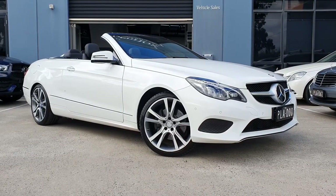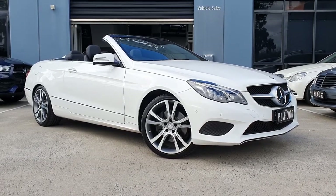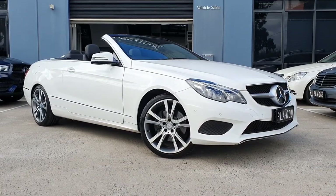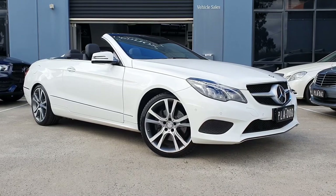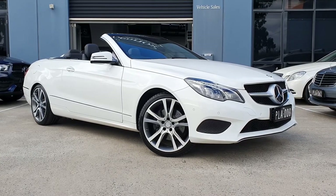For under $50,000, this car is remarkable value considering its condition, which is absolutely immaculate. This car was over $110,000 with options new just in 2014, so remarkable value for a car that is in such good condition. Let's walk through it and see what this car is all about.